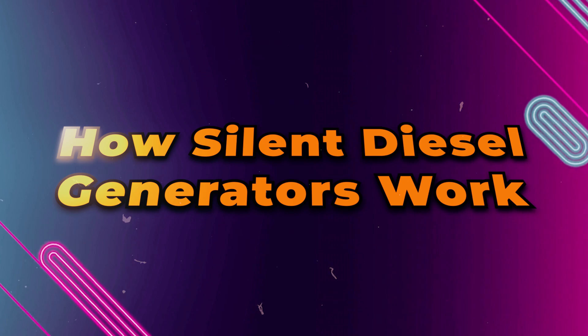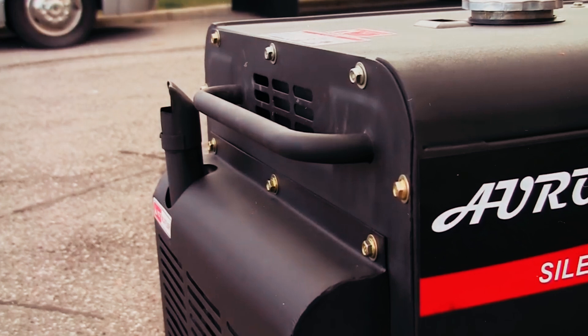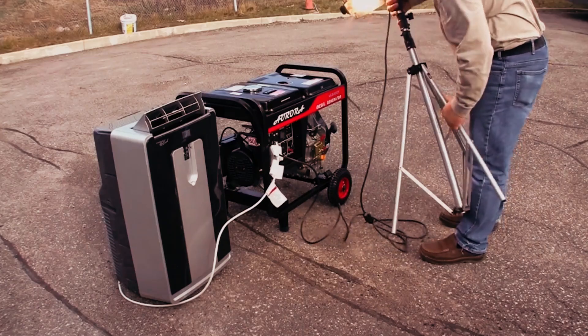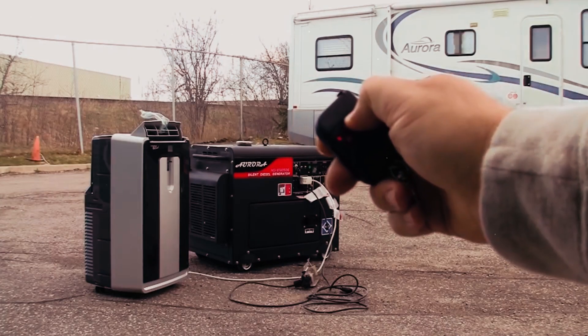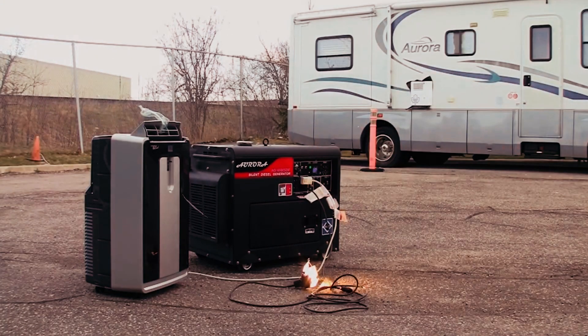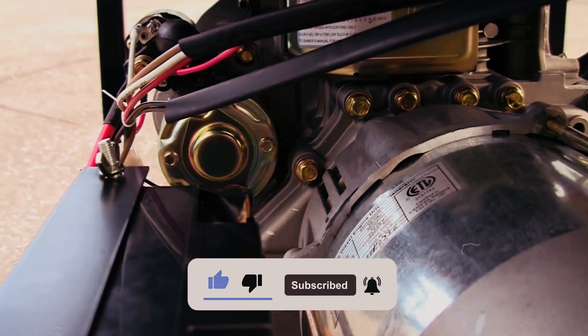Silent diesel generators are designed with a range of features to minimize noise. These include soundproof enclosures that help trap noise within the casing, advanced muffler systems that reduce engine exhaust noise, and vibration dampening technology that minimizes the noise caused by engine vibrations.